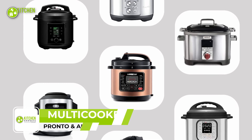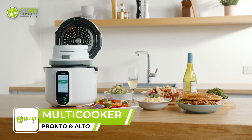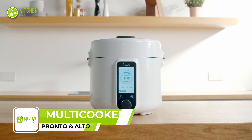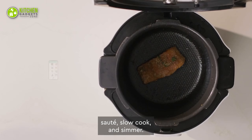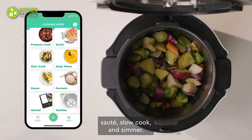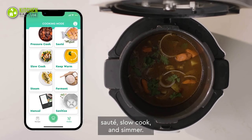If you're tired of using multiple kitchen gadgets, check out the Pronto and Alto — the ultimate pressure cooker and air fryer duo. With Pronto, you can slow cook, pressure cook, sauté, sterilize, ferment, and even steam your meals.